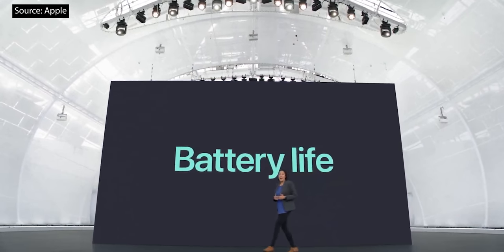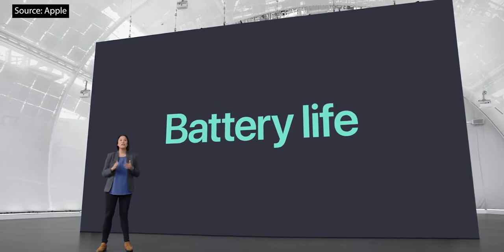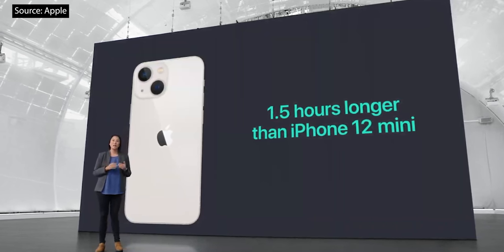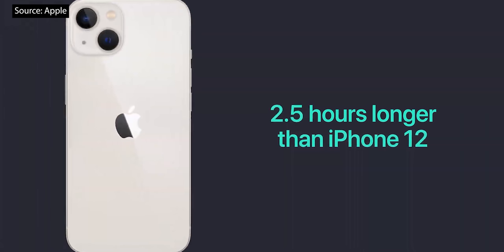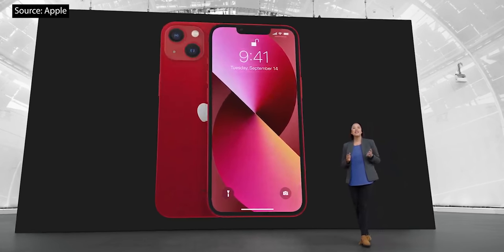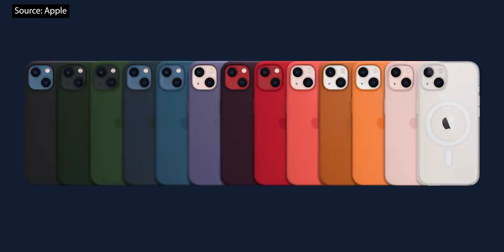Now let's talk about battery life. On iPhone 13 mini, most users will experience an hour and a half longer in their day than with iPhone 12 mini. And on iPhone 13, two and a half hours longer than iPhone 12. Another huge benefit of owning an iPhone is the vast ecosystem. That includes MagSafe. For iPhone 13, we have leather, silicone, and clear cases in stunning new colors engineered to work perfectly with MagSafe.